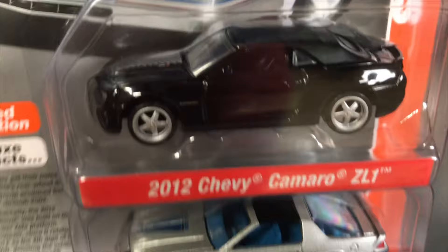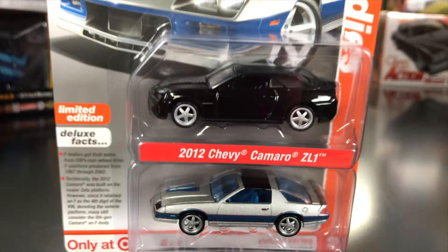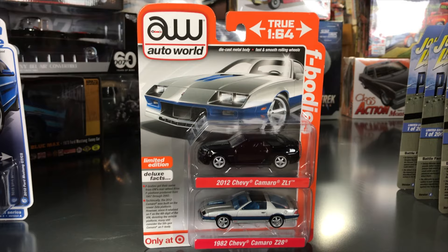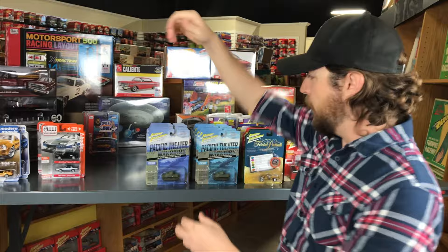The F Bodies two-pack features the 2012 Chevy Camaro ZL1 in black with a convertible top, silver wheels, and silver striping on the hood. Second is the ever-popular 1982 Chevy Camaro Z28 third-gen casting in silver with blue striping and blue interior. That's everything for Auto World 1/64th.